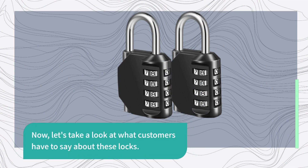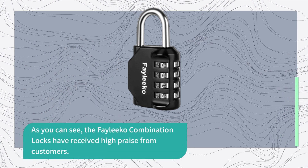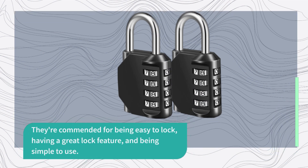Now, let's take a look at what customers have to say about these locks. As you can see, the Faleco Combination Locks have received high praise from customers. They're commended for being easy to lock, having a great lock feature, and being simple to use.